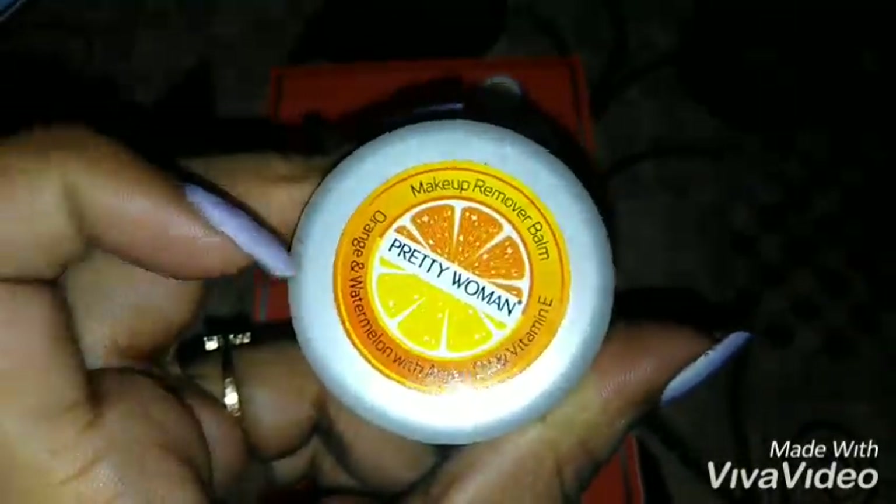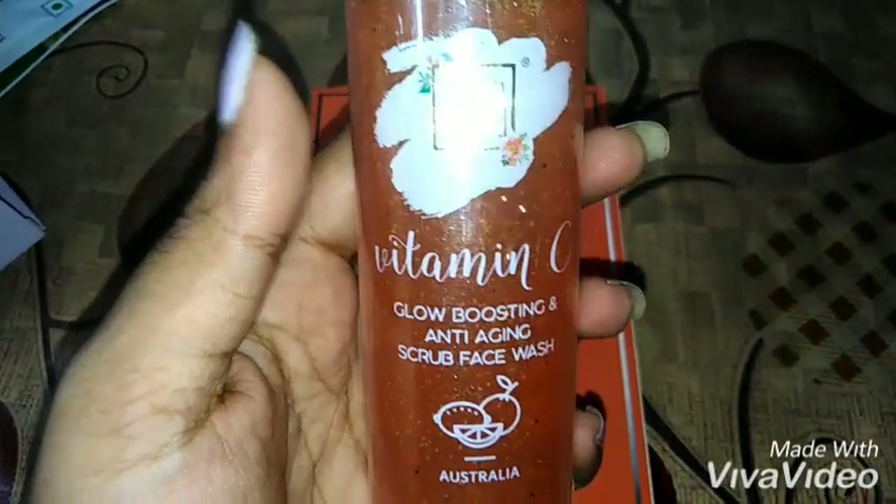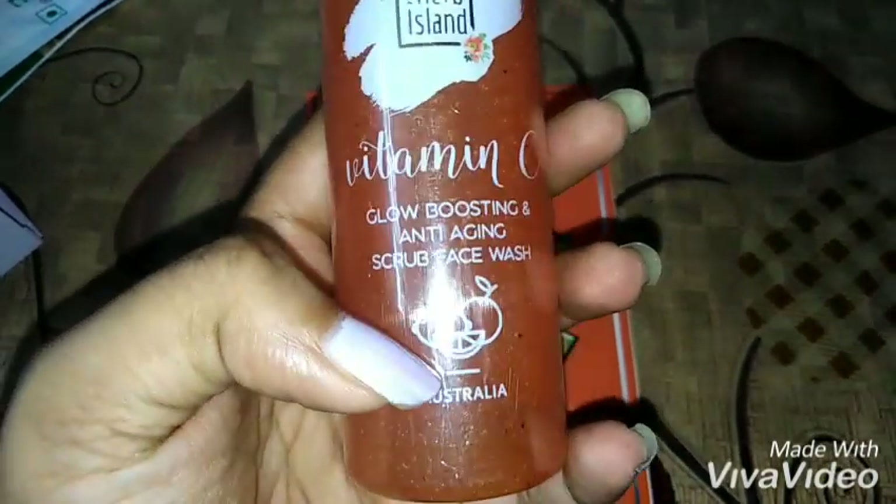The second product is from an Australian brand — the Herbs Island Vitamin C Glow Boosting and Anti-Aging Scrub Fresh Wash. All ingredients are listed, and it is devoid of sulfates and parabens. The cost and how-to-use instructions are all mentioned. This is the face wash, the second step.